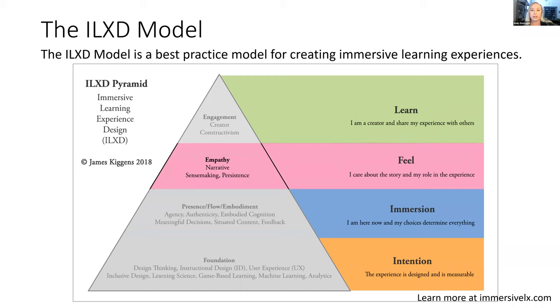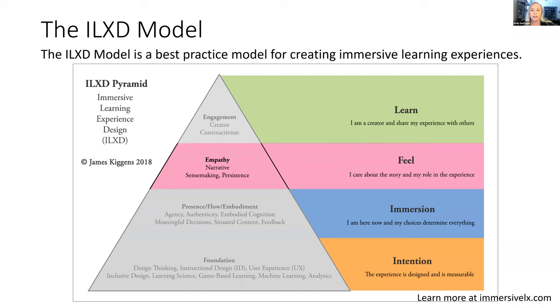The learner then says, 'I care about the story and my role in the experience.' To get the learner to this layer of learning we leverage narrative, sense-making, and persistence. We try to leverage what we know most about the learner — what delights them, what motivates them, what makes them care. This is why from the very beginning we're asking the learner what they need, what they like, who they are — so we can get them to feel and be empathetic within their learning experience.